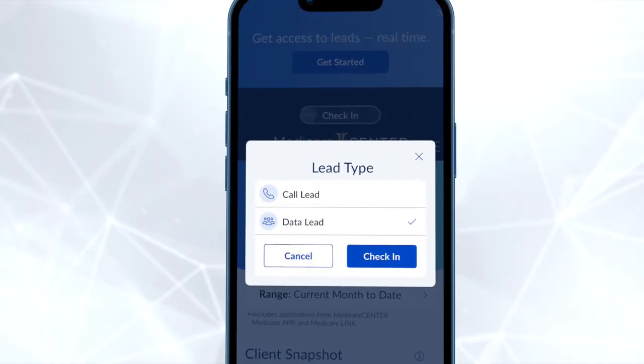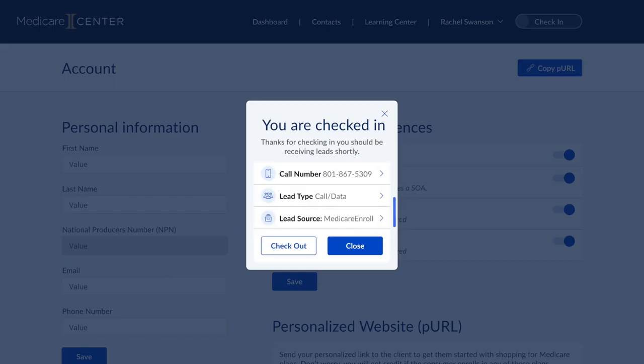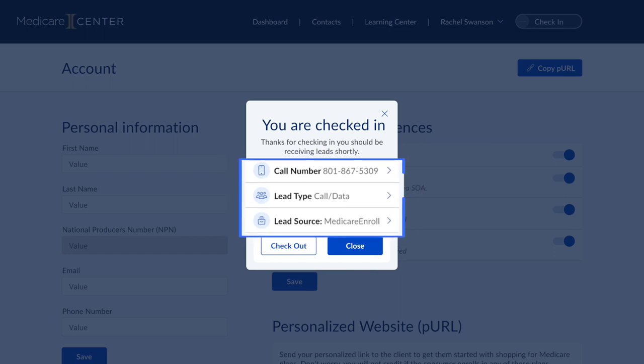Medicare Center also now offers you access to real-time local leads with the flip of a switch. As an agent, you can indicate when you're available to receive leads, making it even easier to manage and build your book of business.